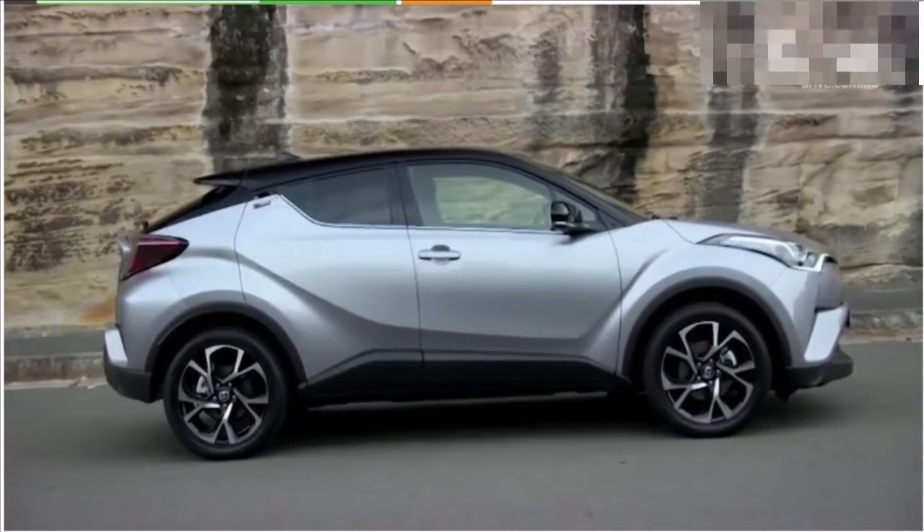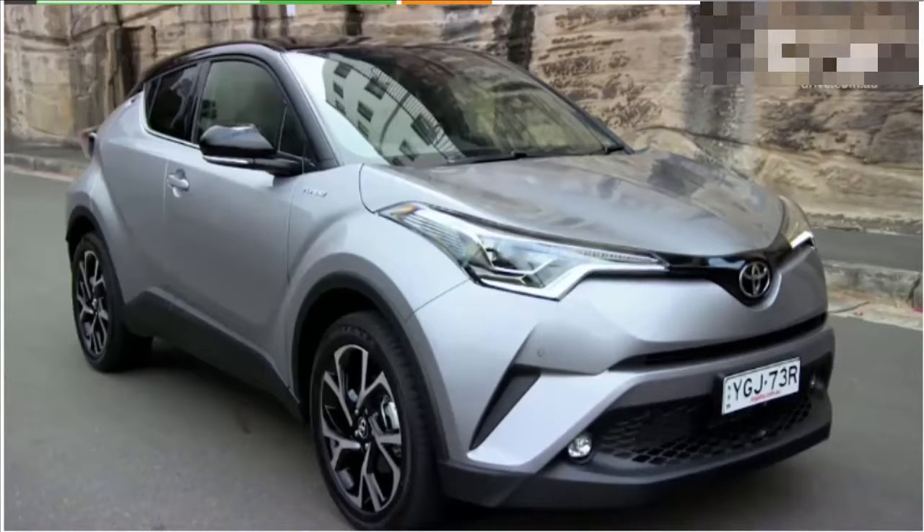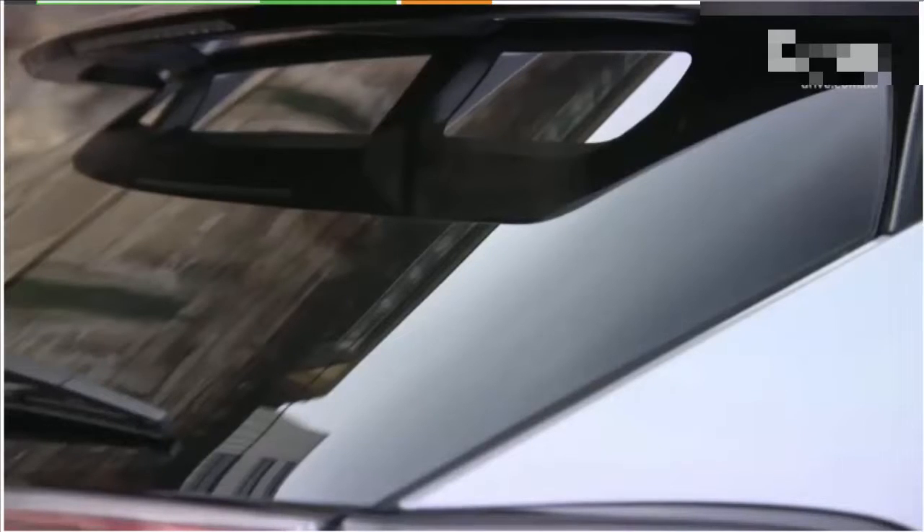Unlike those machines, which are based on the Mazda 2, Honda Jazz, and Renault Clio, the C-HR is an all-new machine that has just a little in common with the latest Toyota Prius.